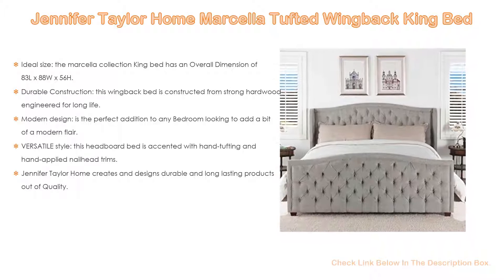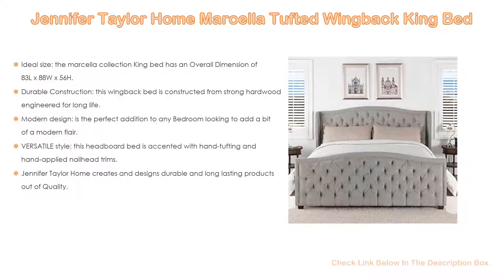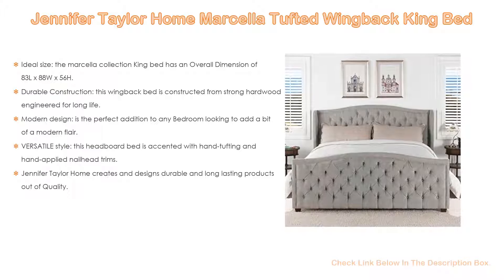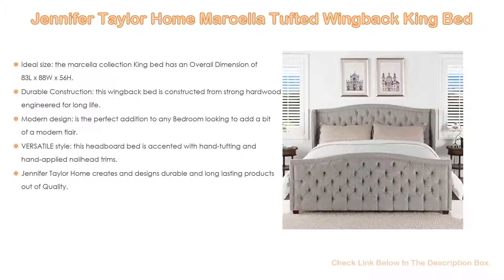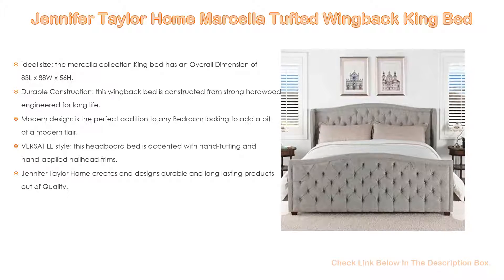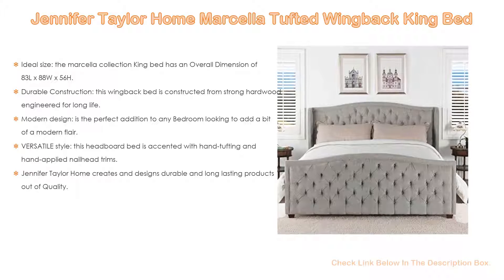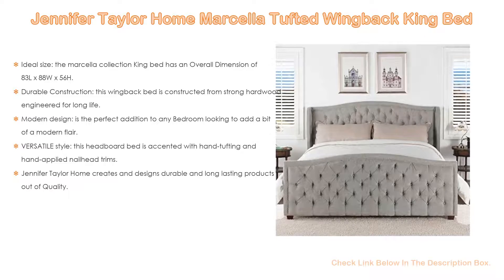Its modern design is the perfect addition to any bedroom looking to add a modern flair. The headboard is accented with hand tufting and hand-applied nail head trims, bringing class and style to any bedroom. Jennifer Taylor Home creates and designs durable, long-lasting products following modern trends of home and furniture — a perfect creation for you.